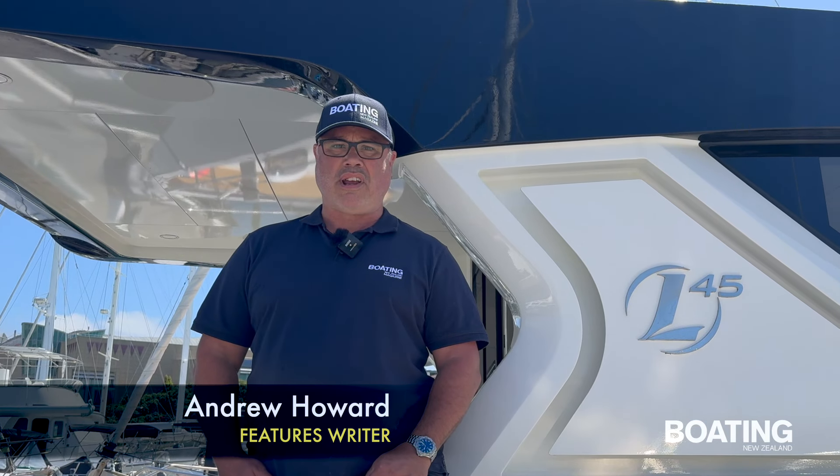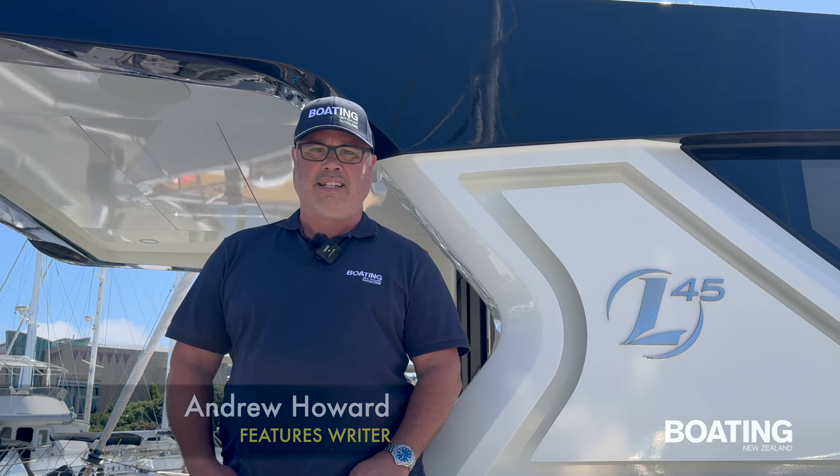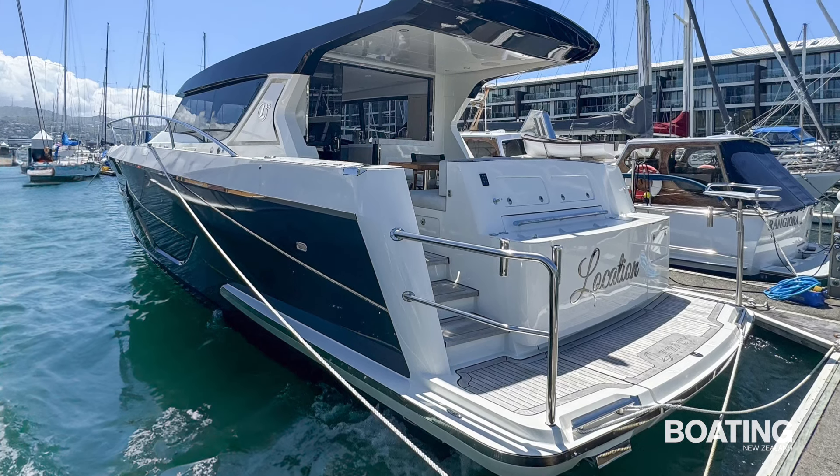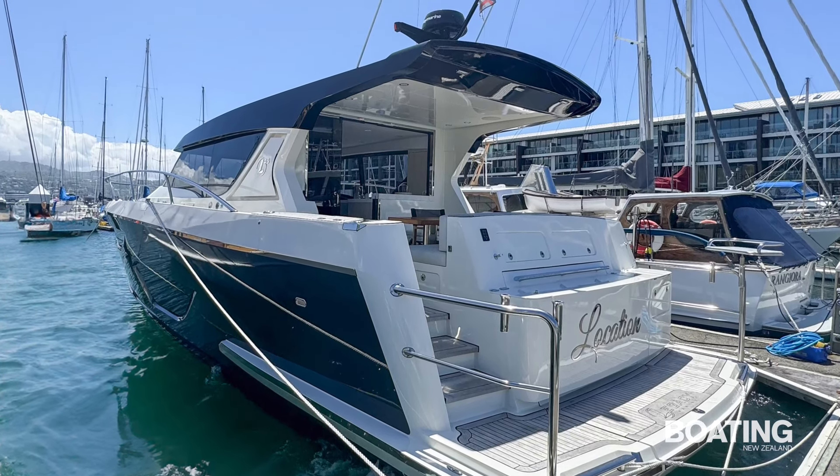Hello everyone. We're at Schafer's Marina in the city of Wellington, and today we're taking out the L45, which is a Legacy 45 aluminium-based hull. We're going to take it for a spin out in the harbour and find out what she's all about. Let's go.